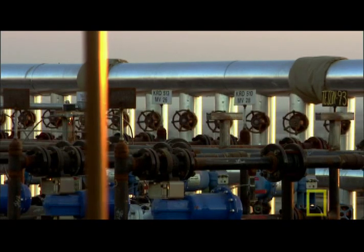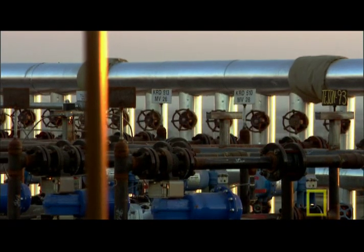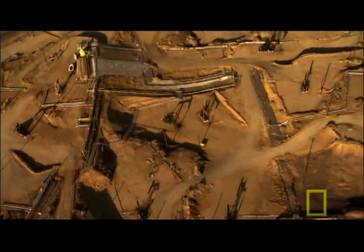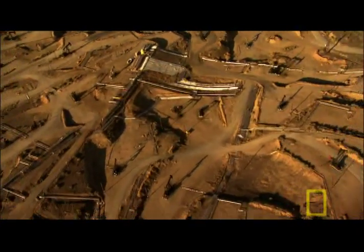It takes 81 trillion BTUs of energy every day just to warm the ground here at Kern — enough energy to power one large air conditioner for every human being on the planet.